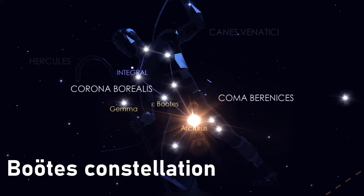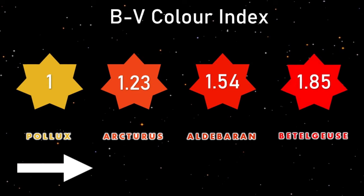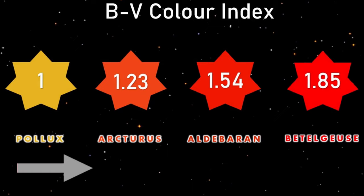Going back to the star, interestingly, in order of redness, Arcturus fits nicely into a table of famously coloured stars. In increasing order of redness, we see Pollux with a B-V colour index of 1.00, Arcturus itself at 1.23, Aldebaran at 1.54, and most red of all is Betelgeuse at 1.85.